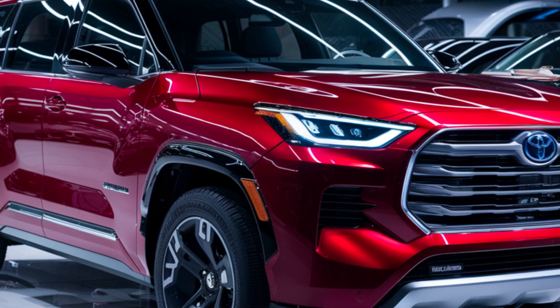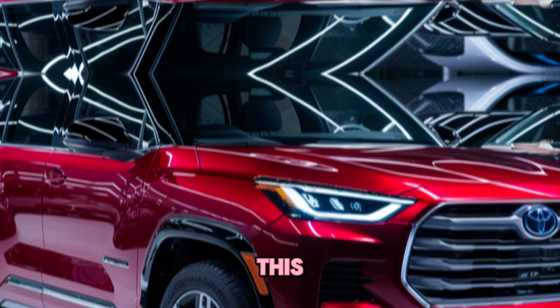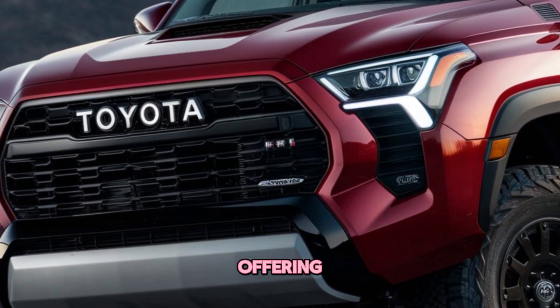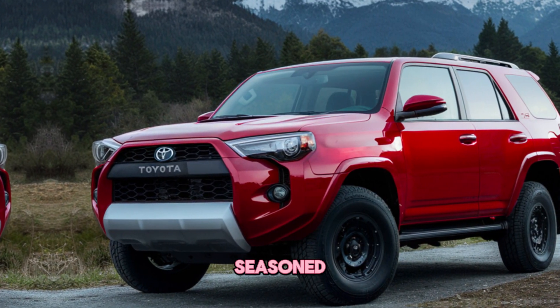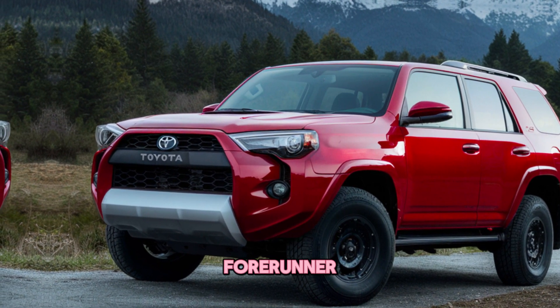Conclusion. The 2025 Toyota 4Runner is a significant step forward for this iconic off-roader. It retains its legendary capabilities while offering a more modern and comfortable experience. Whether you're a seasoned adventurer or just starting to explore the off-road world, the 2025 4Runner is a vehicle that can take you anywhere you want to go.